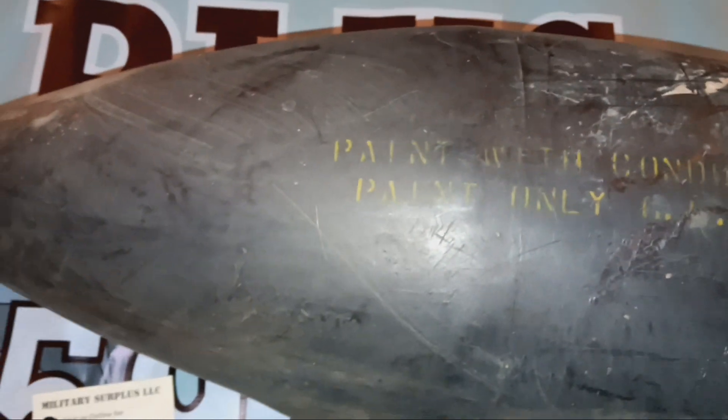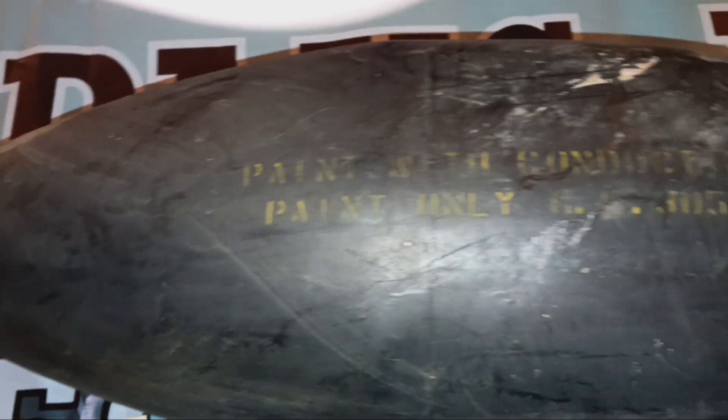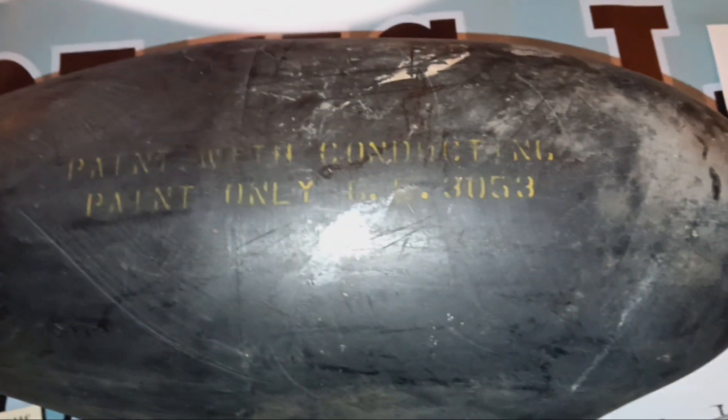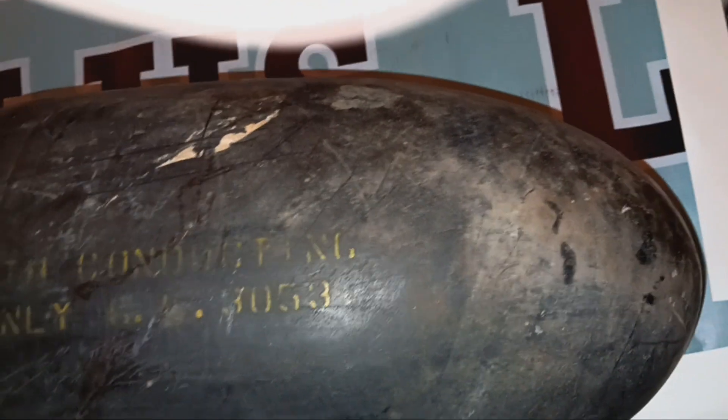We've got a couple of other aeronautical-related items we're going to throw up as well. Check it out — you don't see these every day, you can't find them at Walmart. This is a cool item. If you want it, it's going to be priced to sell. I deal in military surplus antiquities all the time, and this is one of the first ones I've seen like this.